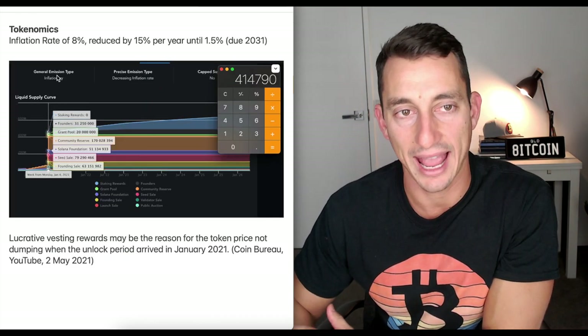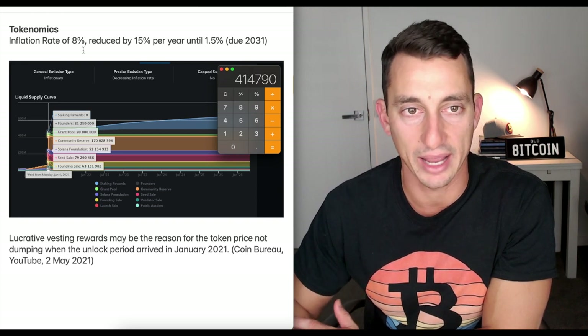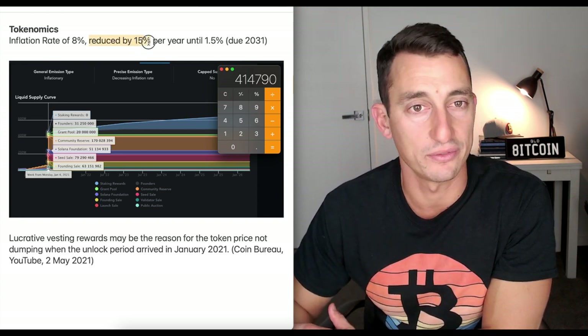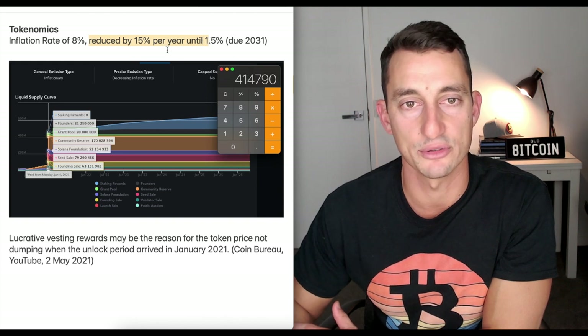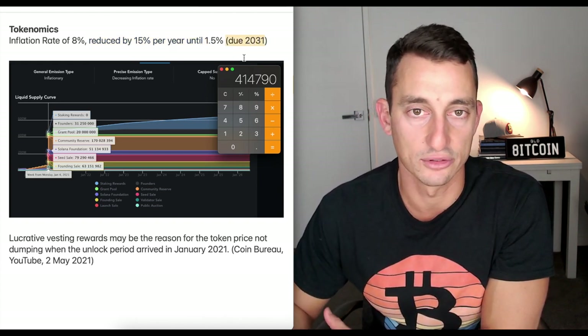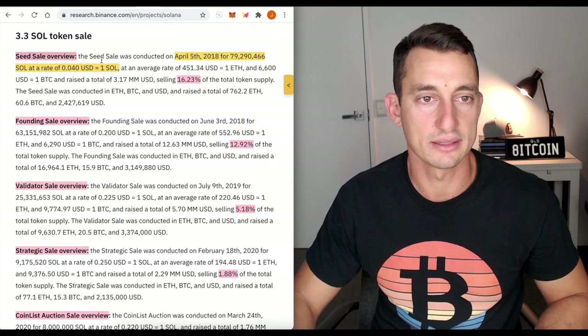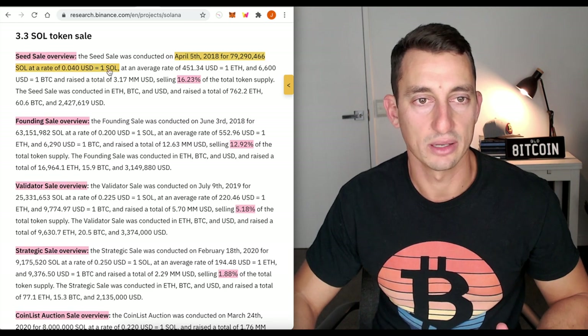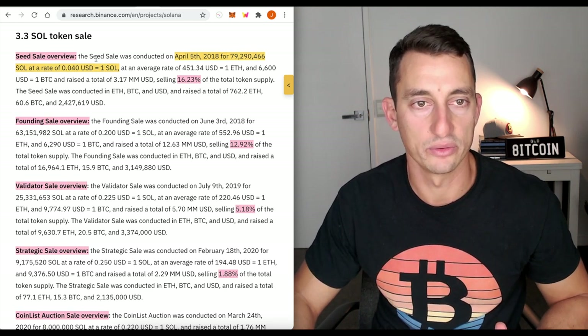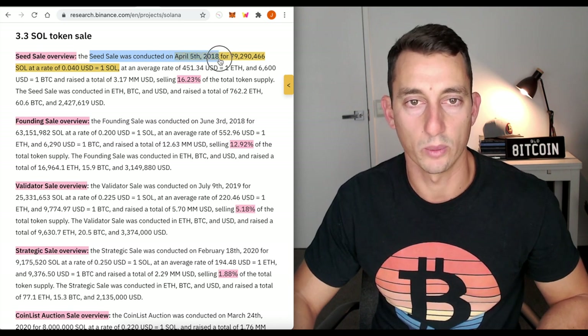As for tokenomics, the inflation rate is at 8%. The community voted on this, and it'll be reduced by 15% per year until it's down to 1.5%, which is due in about 10 years — around 2031. Looking at the sale of the tokens, $0.04 was the seed sale price conducted on April 5th, 2018, with 16% of all SOL sold.